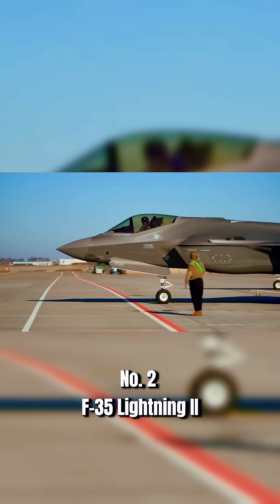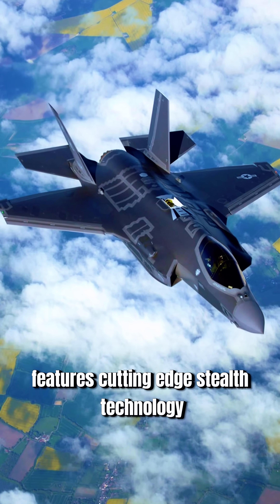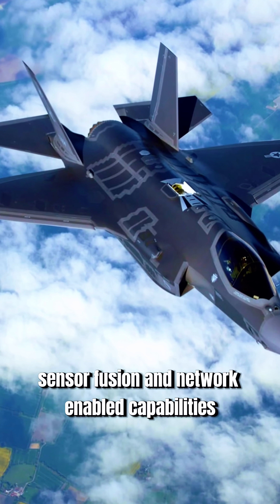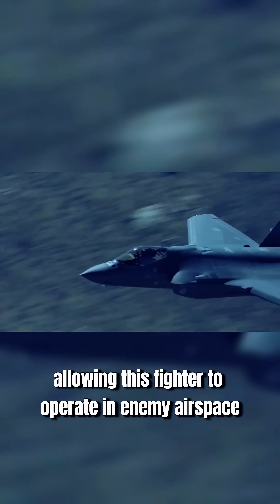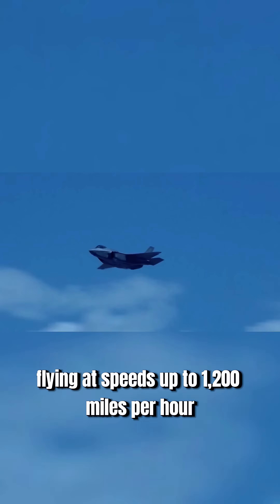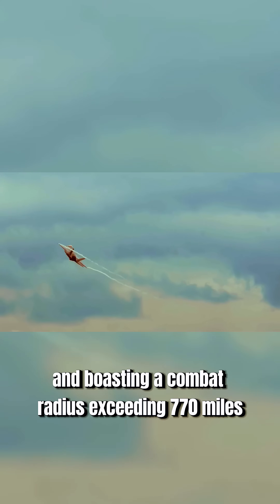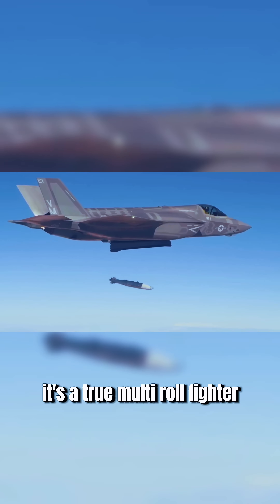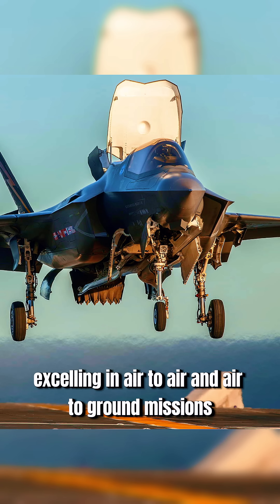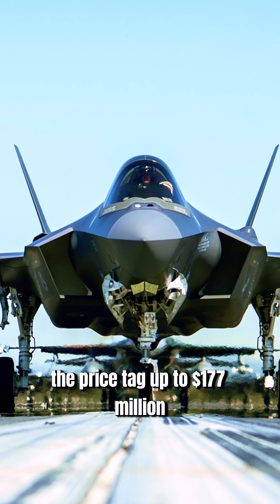Number two: F-35 Lightning II. Lockheed Martin's F-35 features cutting-edge stealth technology, sensor fusion, and network-enabled capabilities, allowing this fighter to operate in enemy airspace without being detected, flying at speeds up to 1,200 miles per hour and boasting a combat radius exceeding 770 miles. It's a true multi-role fighter, excelling in air-to-air and air-to-ground missions. The price tag? Up to $177 million.